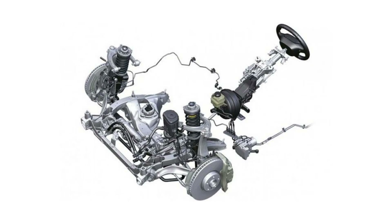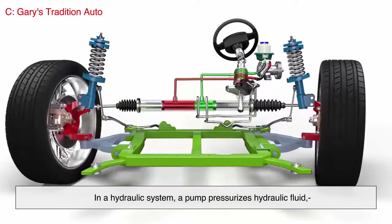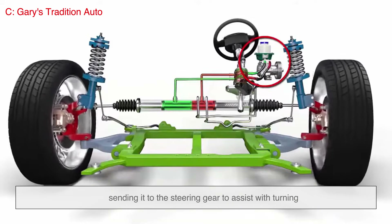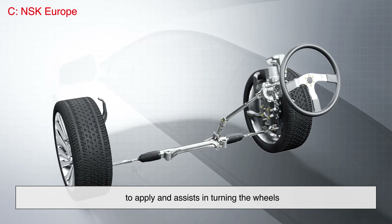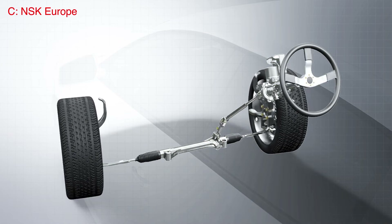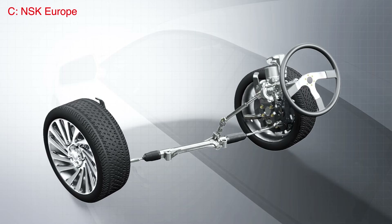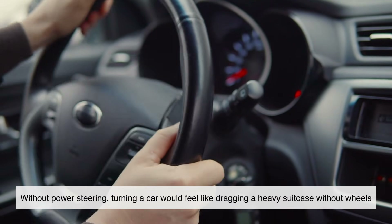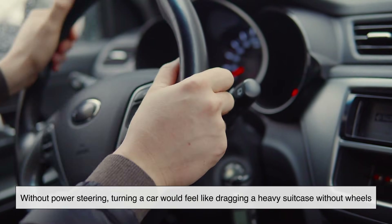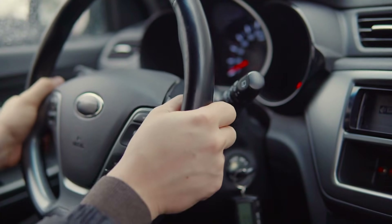So how does power steering work? When you turn the steering wheel, sensors detect the movement and direction. In a hydraulic system, a pump pressurizes hydraulic fluid, sending it to the steering gear to assist with turning. In an electric system, a motor calculates how much force to apply and assists in turning the wheels. The system adjusts the level of assistance needed — more help at low speeds and less at higher speeds, so you maintain better control on highways. Think of it like this: without power steering, turning a car would feel like dragging a heavy suitcase without wheels. With power steering, it's like that suitcase now has four smooth rolling wheels — it just glides effortlessly.